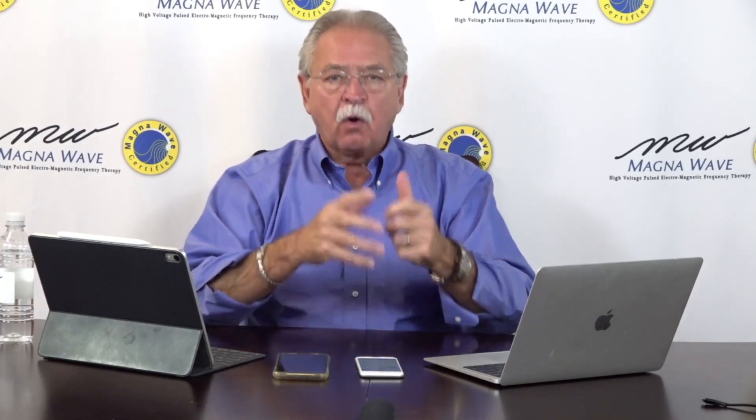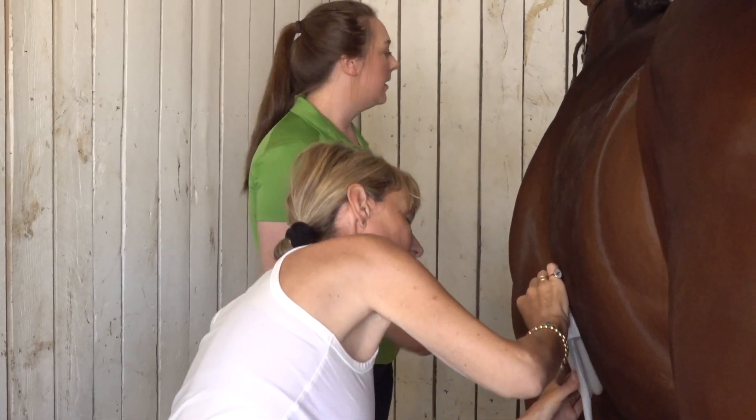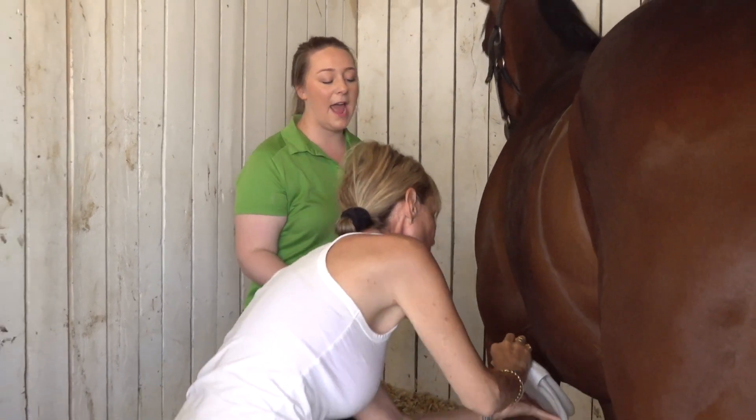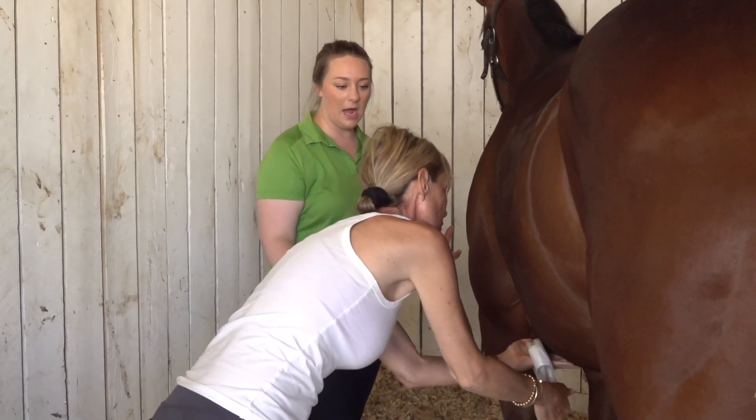What you want to do is use the MagnaWave, massaging the area of the problem. Hopefully the massaging process of the intestines and colon can help move whatever that blockage is. If it's a gas blockage, it can help break it up and pass the gas.